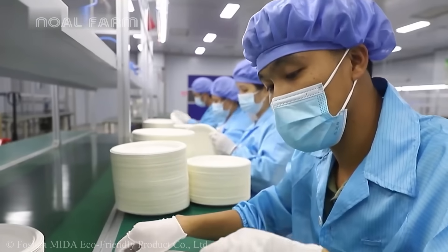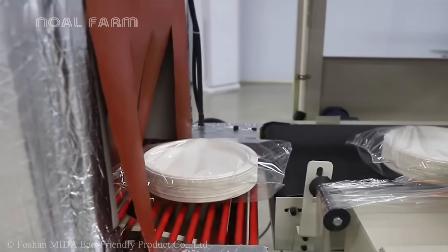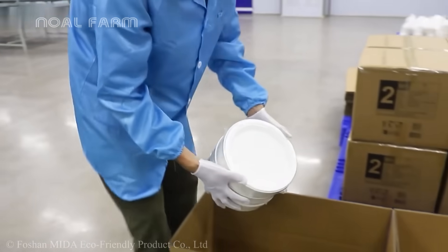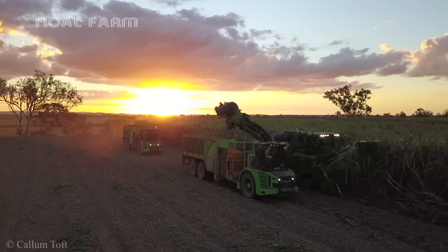Amid the growing crisis of global plastic pollution, repurposing bagasse to produce plastic alternatives not only reduces waste, but also contributes to environmental protection. To explore how these factories work and see the production up close, watch our next videos.